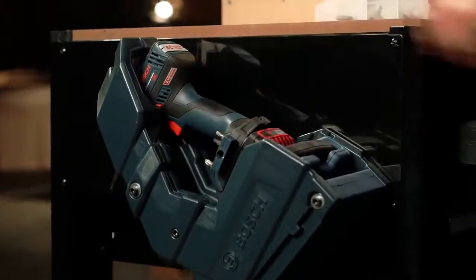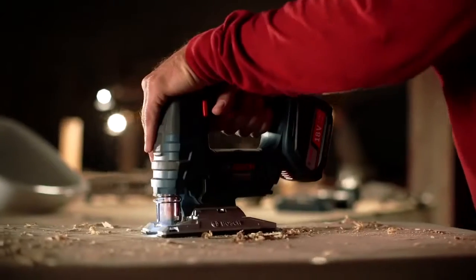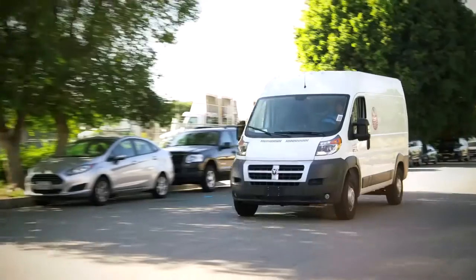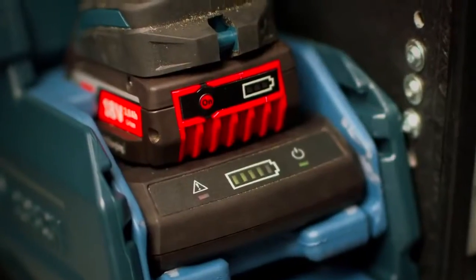This revolution in power works with Bosch's entire universe of 18-volt lithium-ion tools and chargers. Whether it's a benchtop frame or an at-the-ready holster, the system keeps your crew charging ahead.